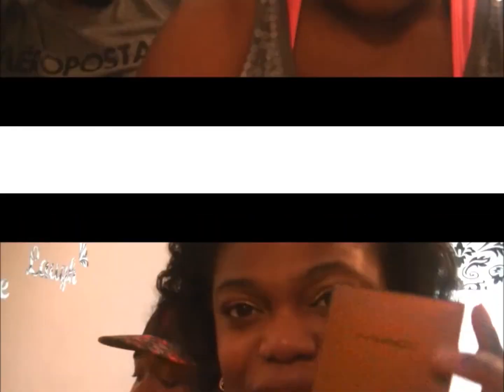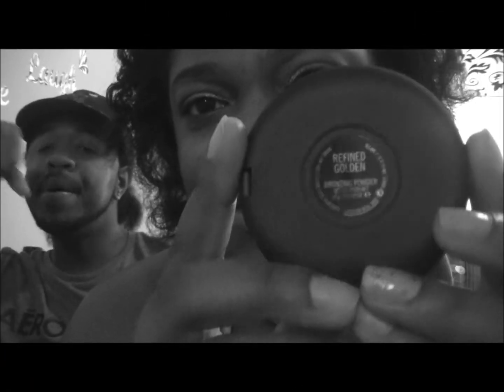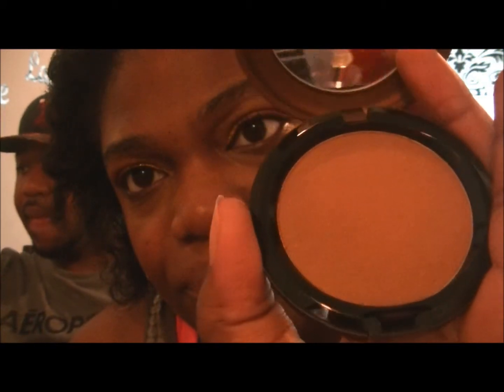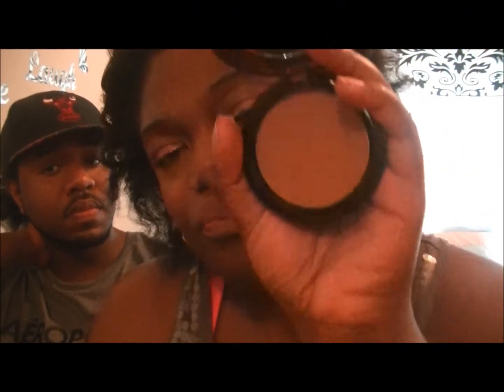I got two lip glasses and also the powder, which is called Refined Golden. This is my first time trying a MAC beauty powder — I usually try their Mineralized Skin Finish. So this is my first beauty powder officially from MAC. The color Refined Golden is pretty and cute. You can see the shimmers in there — I thought it was going to be a little darker, but it's a nice bronzy glowy color, like a sandy tan.